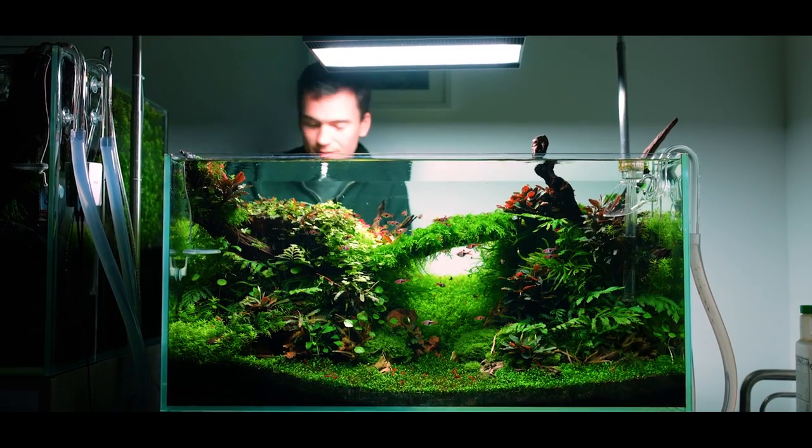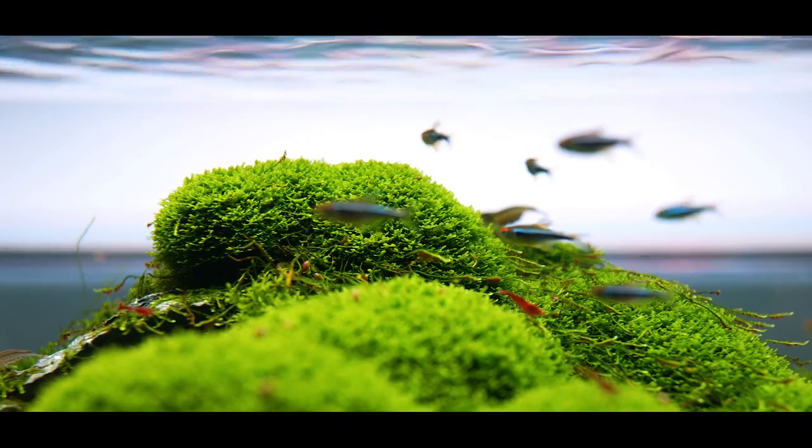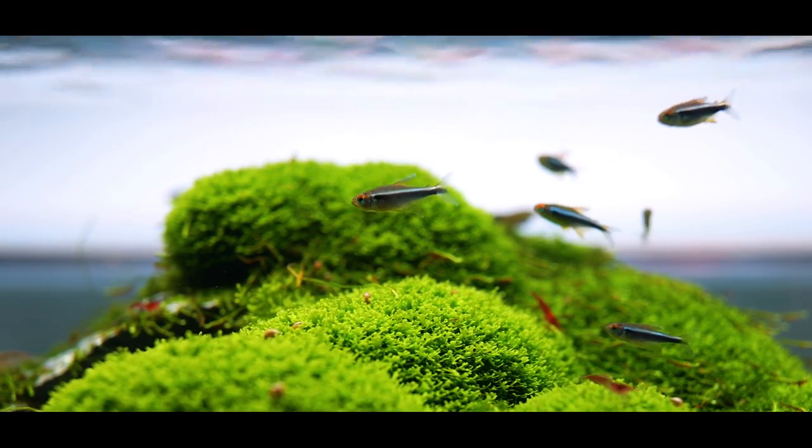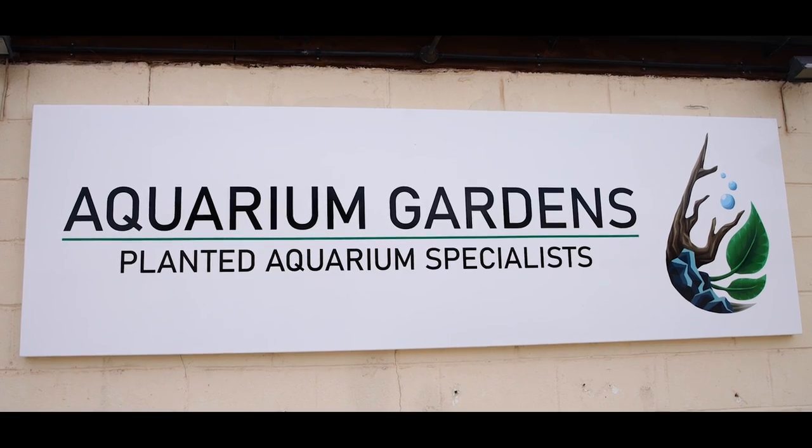Aquascaping — what is it? Why do it? And what sort of person do you have to be to spend hours creating these watery worlds? Today I was visiting Aquarium Gardens, a specialist aquascaping shop, to learn more.